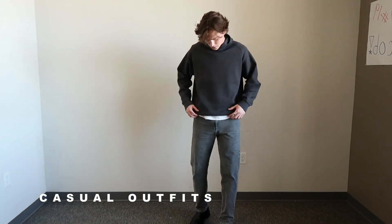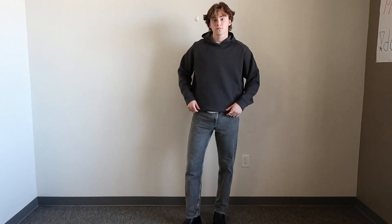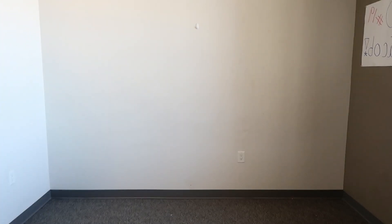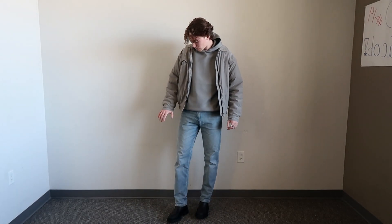Moving on to some casual outfits. The first one is something I wear quite a lot, mainly due to the simplicity of it. I've gone for pretty much an all-black look with some dark jeans and a dark hoodie. You can also add some variation to this — here I've changed the color of the jeans and the hoodie.